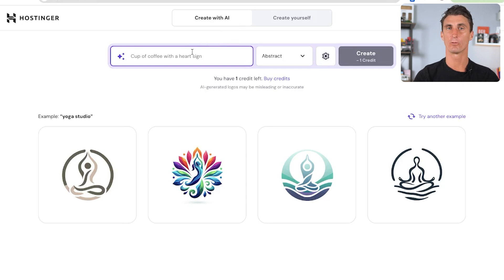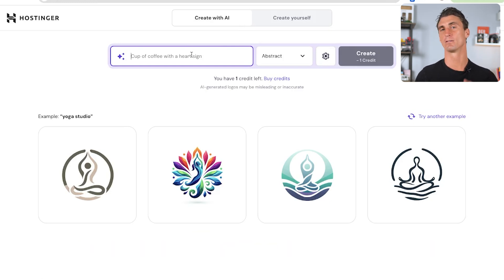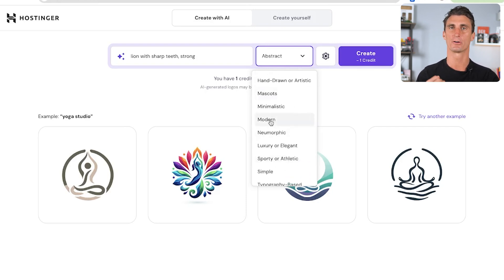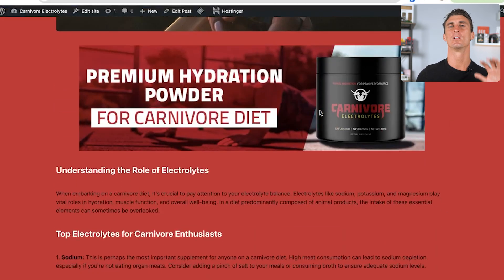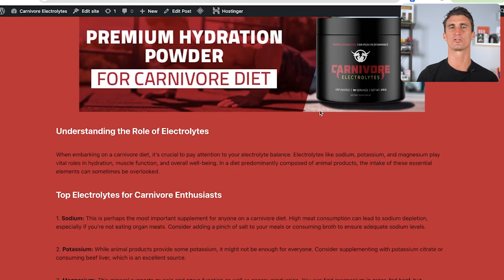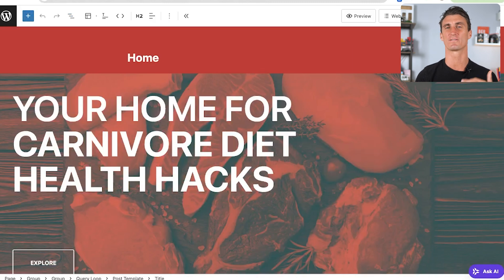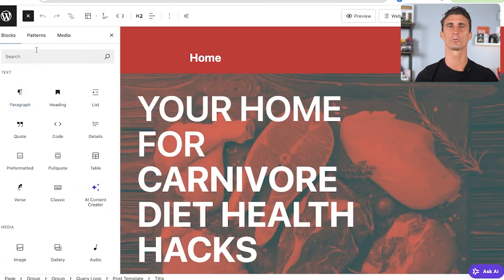One more of Hostinger's amazing AI tools: if you want to add a logo but don't have one, go to logo.hostinger.com, type in some inspiration — let's say 'a lion with sharp teeth, really strong' — then click the type of design you want: abstract, geometric, mascots, hand drawn, or modern. Click 'Generate' and Hostinger's AI logo creator gives you four logos you can use on your WordPress website.